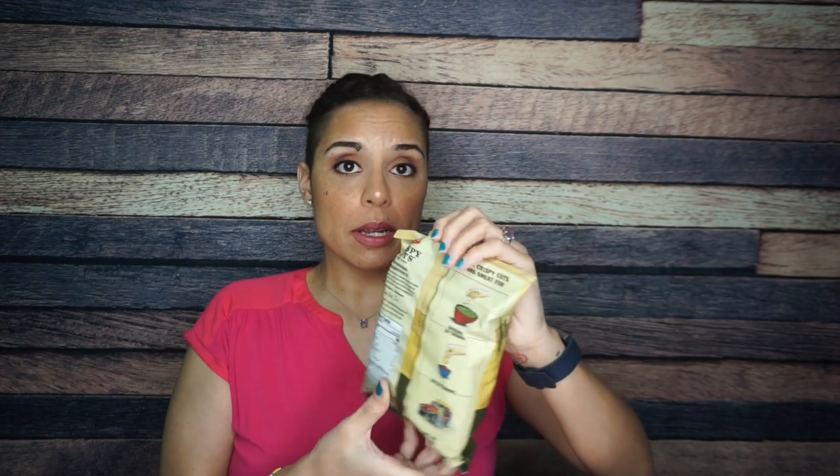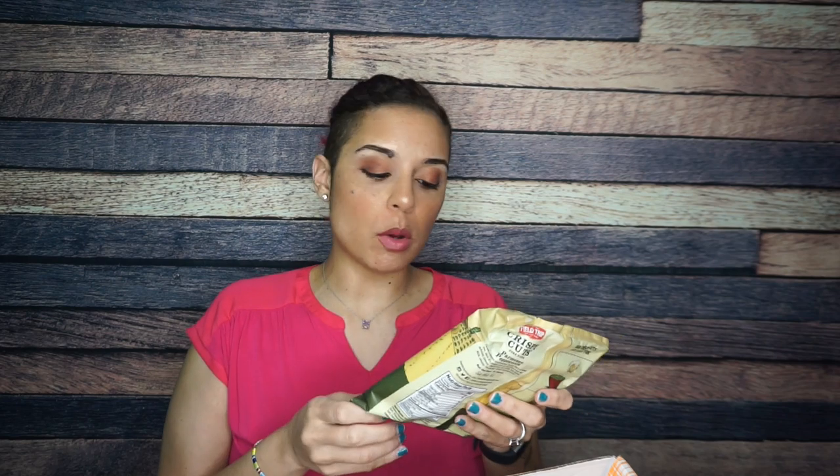And finally, we have some Crispy Cuts pork rinds. We got a flavor in the KetoCrate before — it was like a hot and spicy chipotle pepper. This one is parmesan peppercorn. I really, really liked these pork rinds. I'm just not going out of my way to buy gourmet or artisan pork rinds — the ones at my local grocery store are good enough, maybe Whole Foods. But I really did enjoy these Field Trip Crispy Cuts.